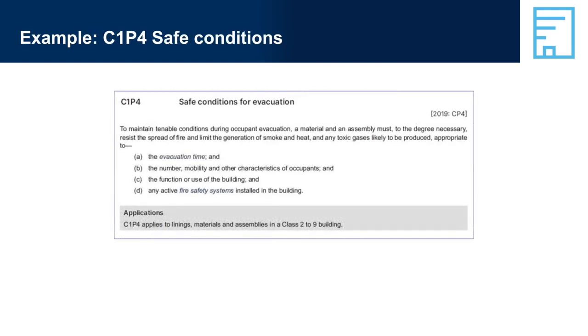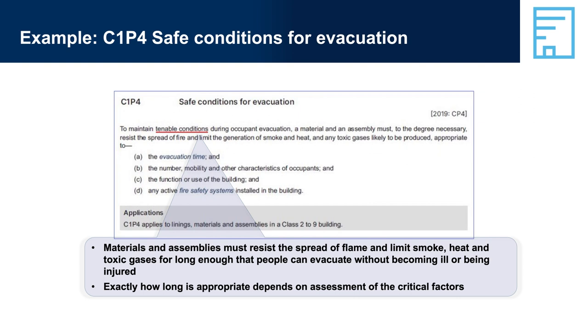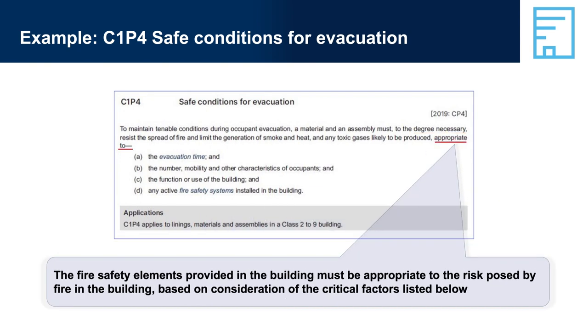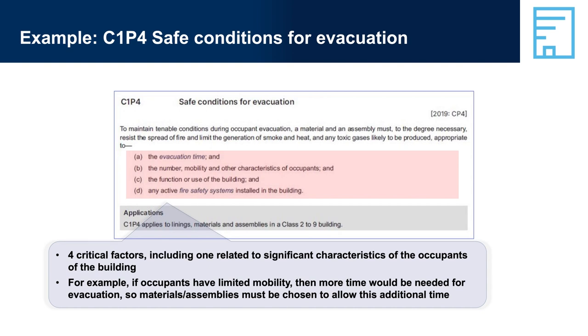Example C1P4, Safe Conditions for Evacuation — Tenable Conditions. Materials and assemblies must resist the spread of flame and limit smoke, heat, and toxic gases for long enough that people can evacuate without becoming ill or being injured. Exactly how long depends on critical factors. The fire safety elements provided in the building must be appropriate to the risk posed by fire in the building, based on consideration of critical factors. There are four critical factors, including one related to significant characteristics of the occupants of the building. For example, if occupants have limited mobility, then more time would be needed for evacuation, so materials and assemblies must be chosen to allow this additional time.